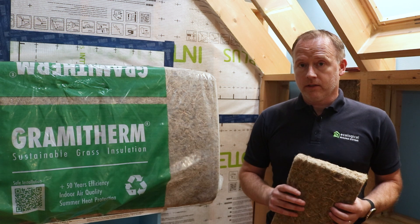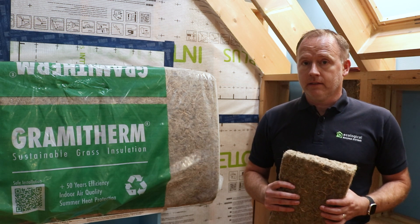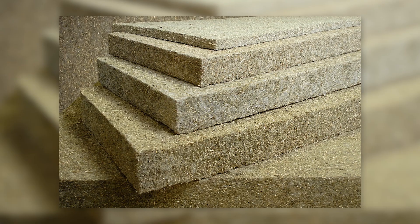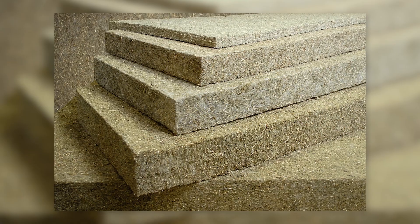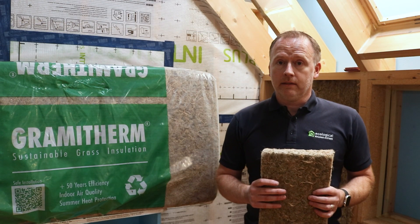Gramitherm is a natural fiber insulation available in batt form in a range of thicknesses, in either 390 millimeter or 580 millimeter widths to suit 400 or 600 centers. As a fiber insulation, it's a high-performance insulation against heat loss in winter.